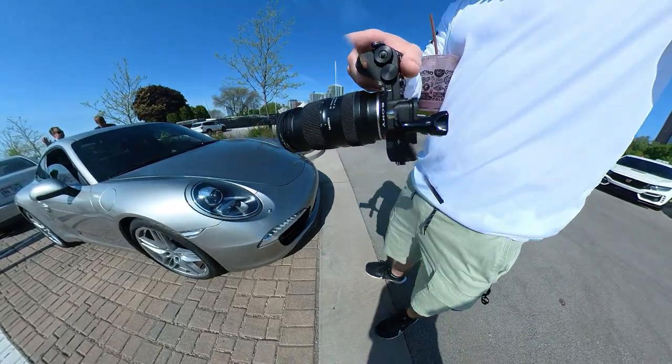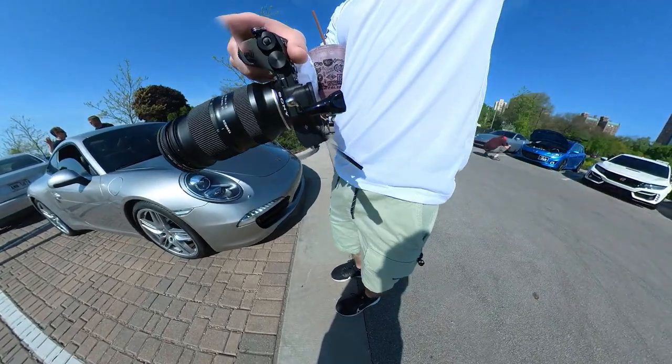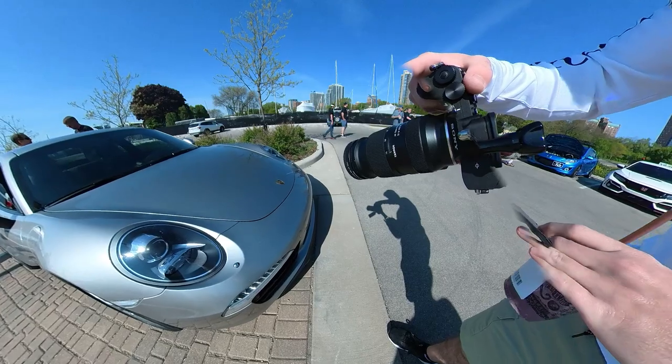If I turn my screen vertical, it completely gets polarized. But with my sunglasses, I can't see it at all — it's just black.